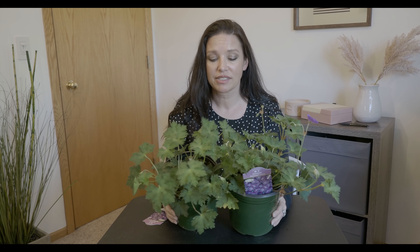If you guys have any long bloomers that you really like in your garden, share those down below in the comments. I would love to read your comments and maybe try those out too, since I'm always on the lookout.